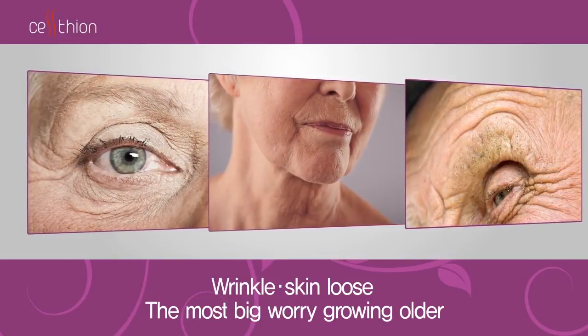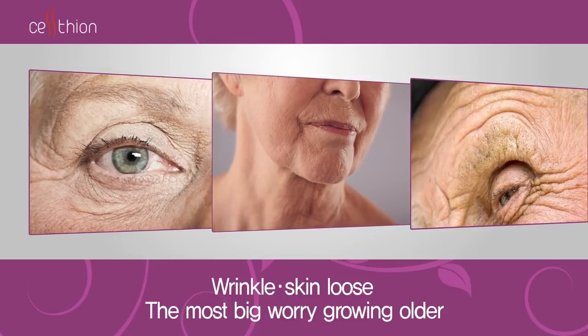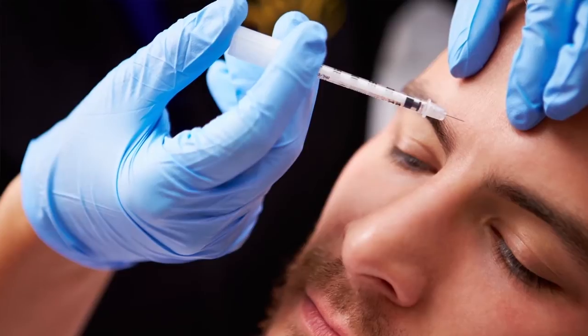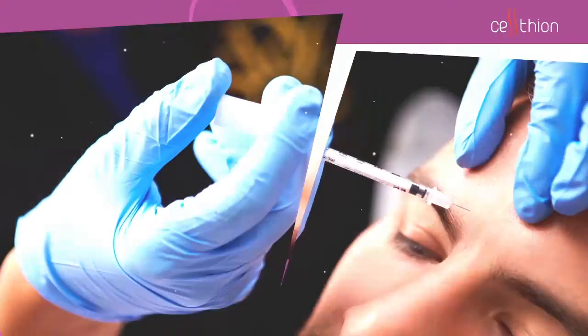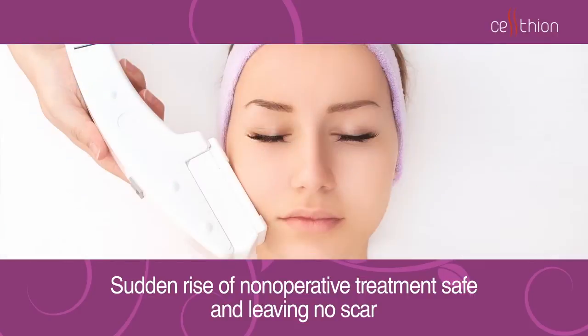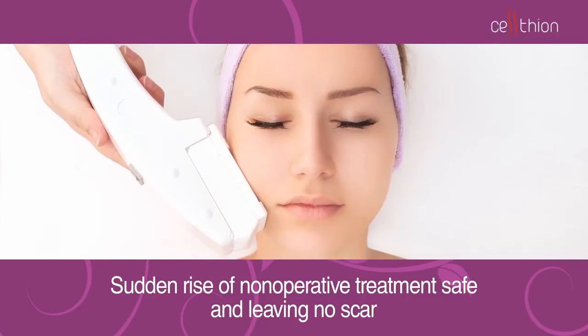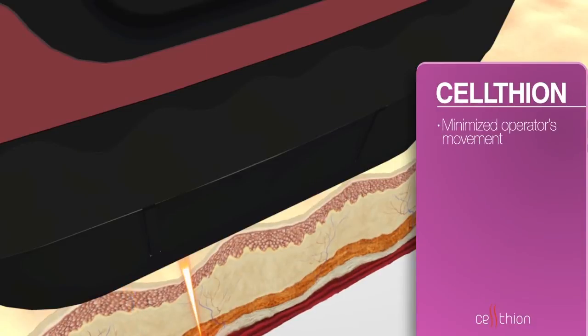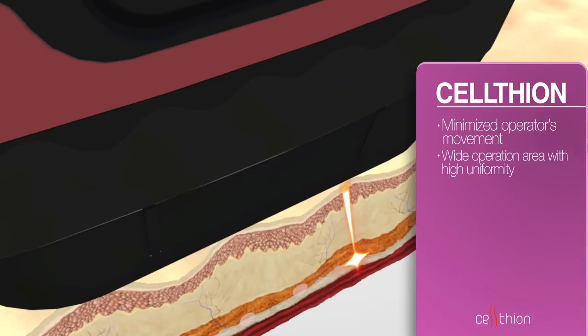As we get older, everyone has worries about wrinkles and flabby skin. Non-operative treatment has become so popular because it doesn't make any scar and can be safer than other options. Even if the therapist doesn't move the handpiece, it can be applied to a relatively wide area where the patient has treatment at regular intervals.